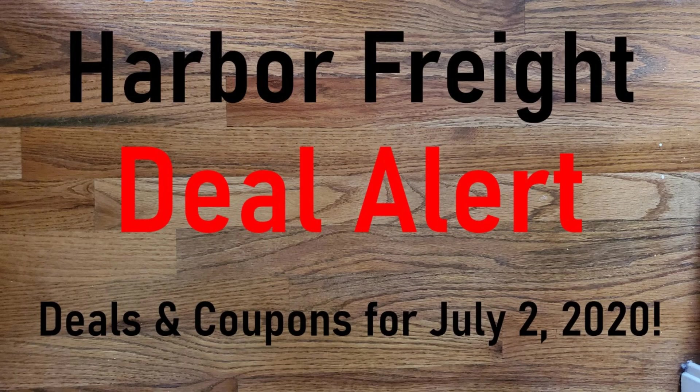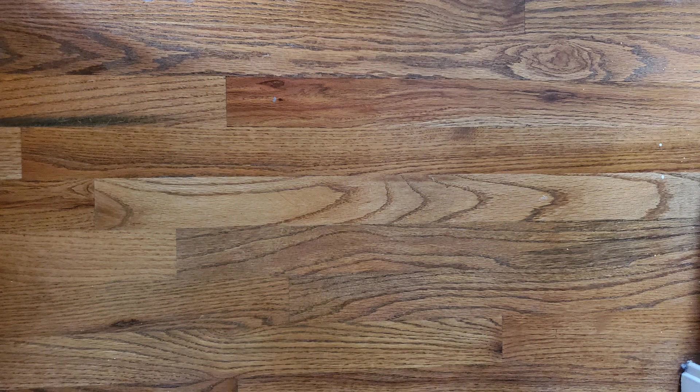So this concludes my coupons for 4th of July weekend. I want to wish everybody a happy 4th of July and please stay safe. If you like this video remember to like and subscribe. If you know any other great deals at Harbor Freight, better coupons or suggestions, just leave a comment below.